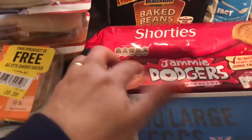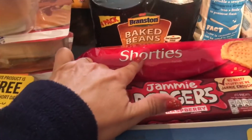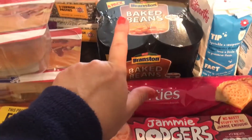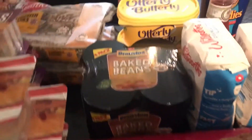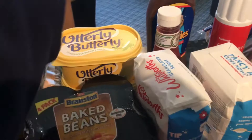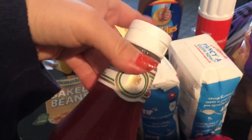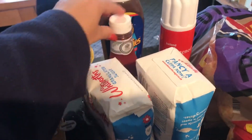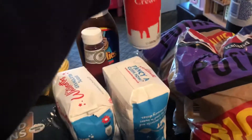Eggs were a pound. Jammy dodgers — I think there was something like 75p for a pack of 12. The shortbread I believe for a large packet like this was 50 pence. The Branston baked beans are back on offer for one pound 50 for four cans. Utterly Butterly was a pound each. I've got the brown sauce — that was a pound — and tomato sauce, I was completely out so I needed to get that.